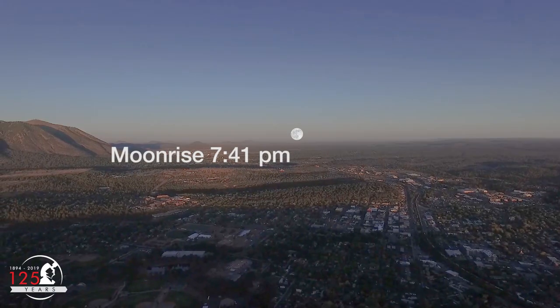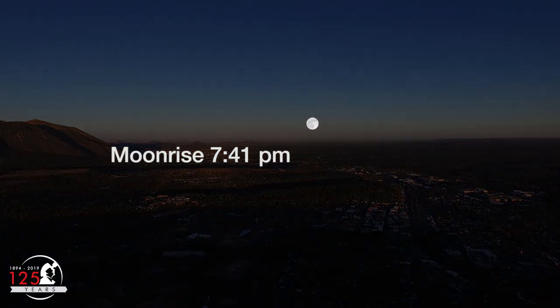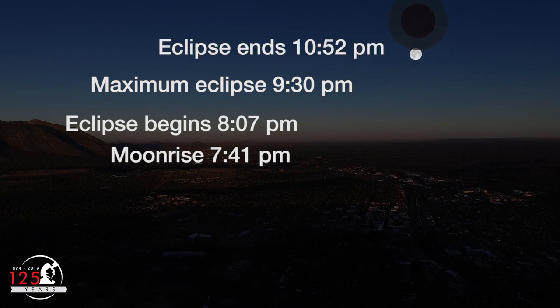As seen from Flagstaff, Arizona, the moon will rise on July 4th at 7:41pm. The penumbral lunar eclipse begins at 8:07pm, when the moon begins to enter the penumbra. In this eclipse, the moon never makes it all the way into the penumbra. Maximum eclipse is at 9:30pm. The moon leaves the penumbra at 10:52pm, and the penumbral eclipse ends.